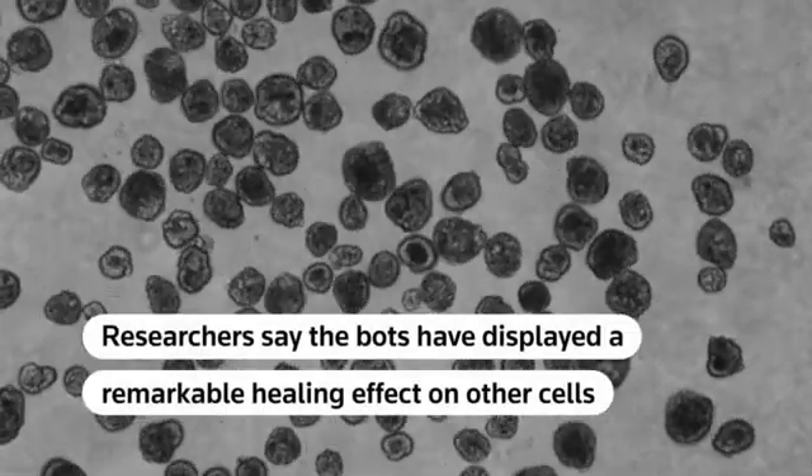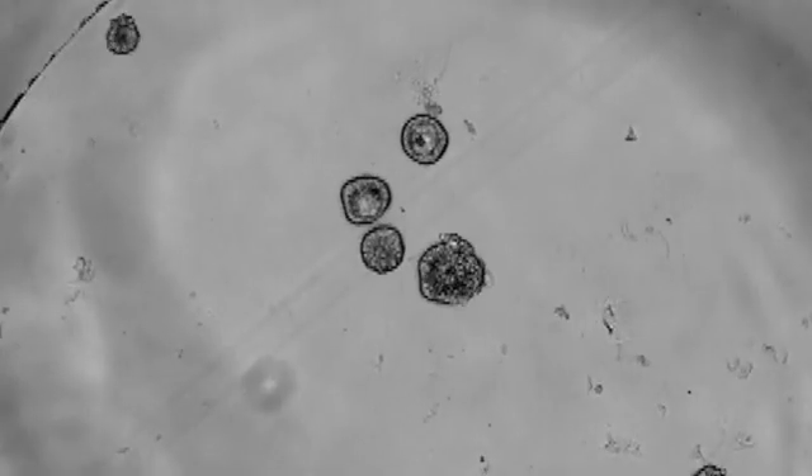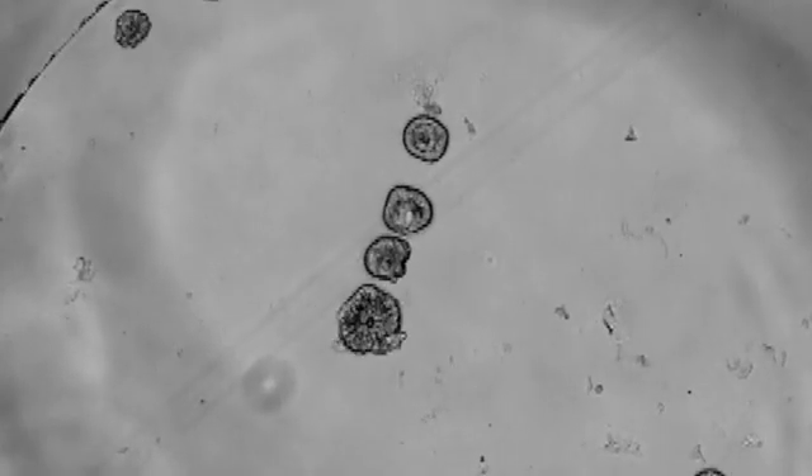Researchers say the bots have displayed a remarkable healing effect on other cells and could one day be used to help repair wounds or sense tumors.